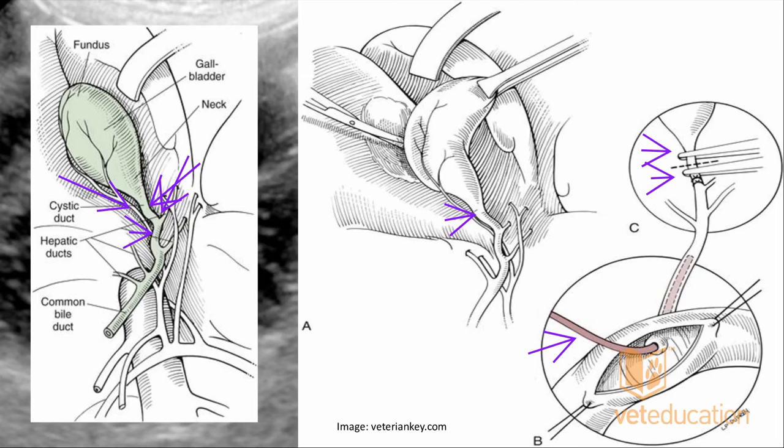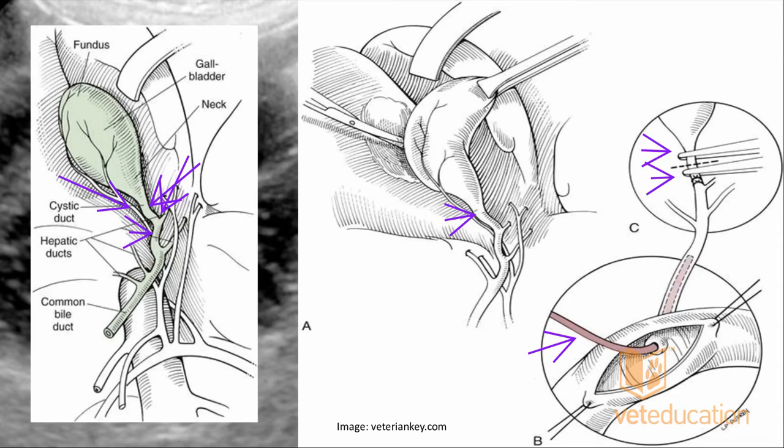How do we differentiate common sludge from a mucocele when there are no clinical signs? Common sludge is usually gravity-dependent — it sits at one end of the gallbladder and moves to the other side if you roll the patient over. A mucocele is usually a solid, non-gravity-dependent mass. If you have a non-gravity-dependent mass-like structure within the gallbladder lumen, I would recommend referral for further assessment, or arrange surgical scheduling or medical treatment depending on the client's wishes.